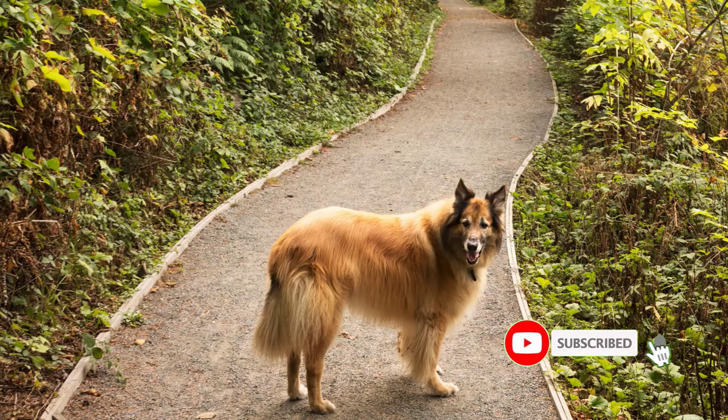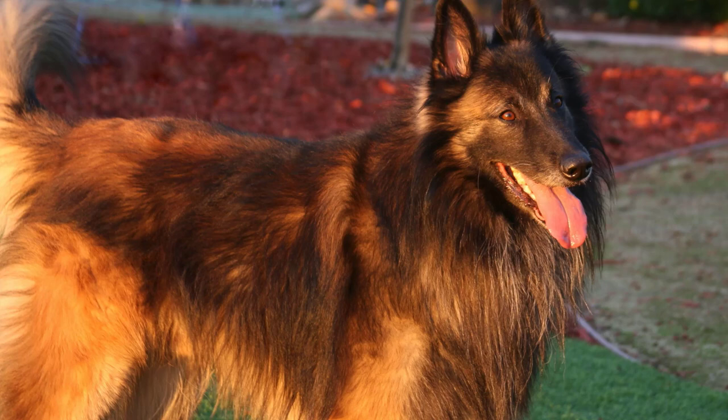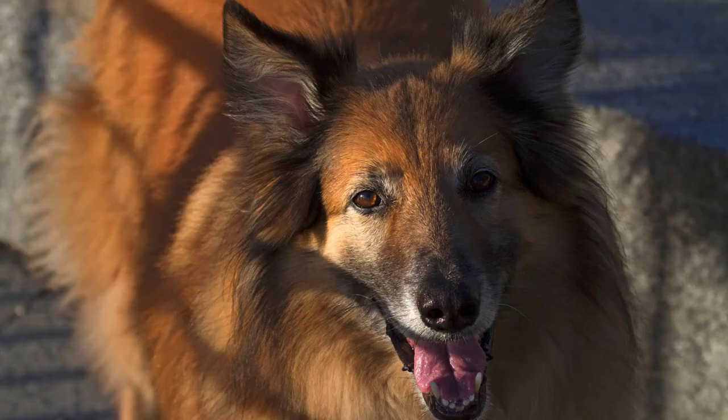Known for their distinctive appearance, characterized by a luxurious fawn to mahogany coat and black mask, Belgian Tervurins are not just visually striking but also possess a remarkable work ethic and keen intelligence. Originally bred for herding, they are adept at various tasks and thrive in environments where they can stay active both physically and mentally.